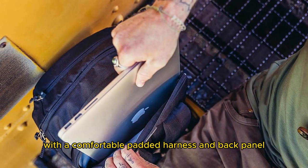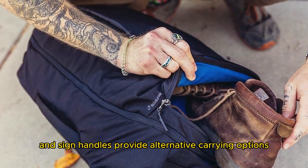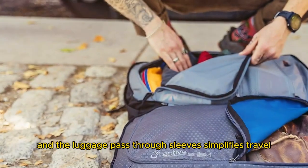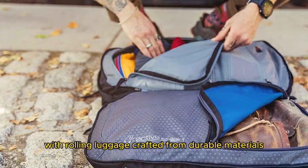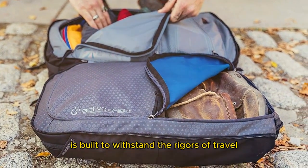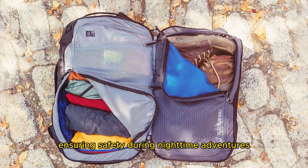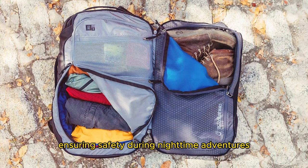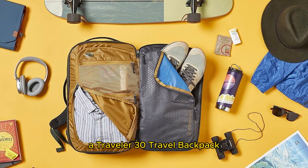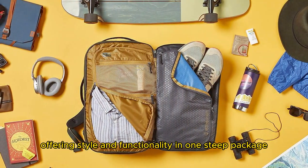With a comfortable padded harness and back panel, this backpack allows for extended wear without discomfort. The padded top and side handles provide alternative carrying options, and the luggage pass-through sleeve simplifies travel with rolling luggage. Crafted from durable materials and featuring water-resistant zippers, the Border Traveler 30 is built to withstand the rigors of travel and outdoor activities. Reflective details enhance visibility in low-light conditions, ensuring safety during nighttime adventures. Whether you're a city dweller or an outdoor enthusiast, it offers style and functionality in one sleek package.